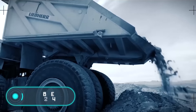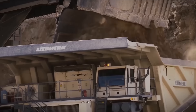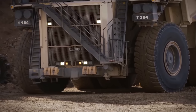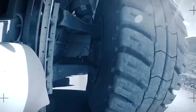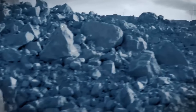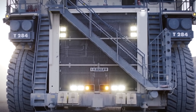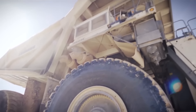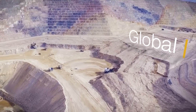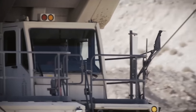The Liebherr T284's remarkable feature is the unique combination of an incredibly small weight with an outstanding payload, taking cost-effectiveness to a whole new level. It allows transporting more cargo at a lower cost. The engine has a capacity of 4,000 horsepower but is notable for its low fuel consumption. The weight of the empty truck is 237 tons.